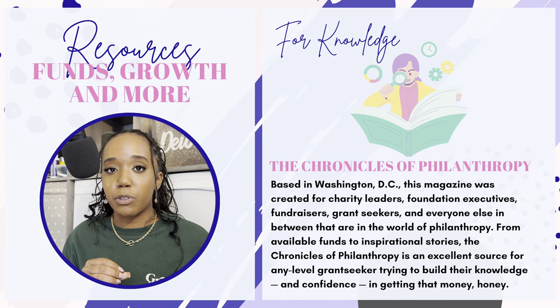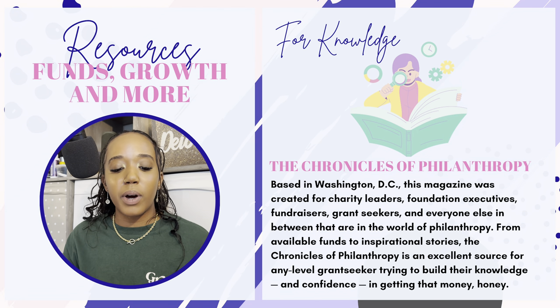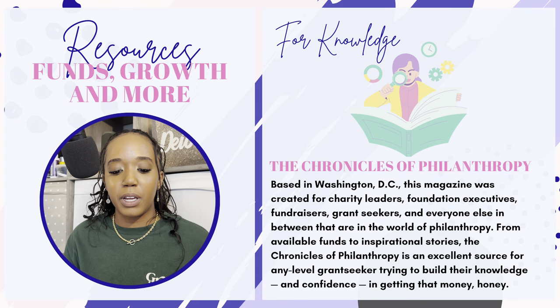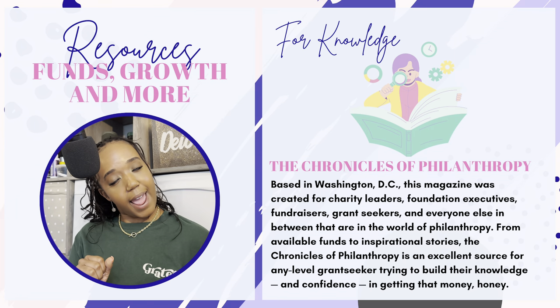Lastly, I wanted to provide some resources for funds, growth, and more. First, the Chronicles of Philanthropy. Based in Washington DC, this magazine was created for charity leaders, foundation executives, fundraisers, grant seekers, and everyone else in the world of philanthropy. From available funds to inspirational stories, the Chronicles of Philanthropy is an excellent source for any level grant seeker trying to build their knowledge and confidence in getting that money. I'm subscribed to their newsletter, so every day I get updates on new grants and news about the world of philanthropy — because literally things change on a daily basis. And it's free.